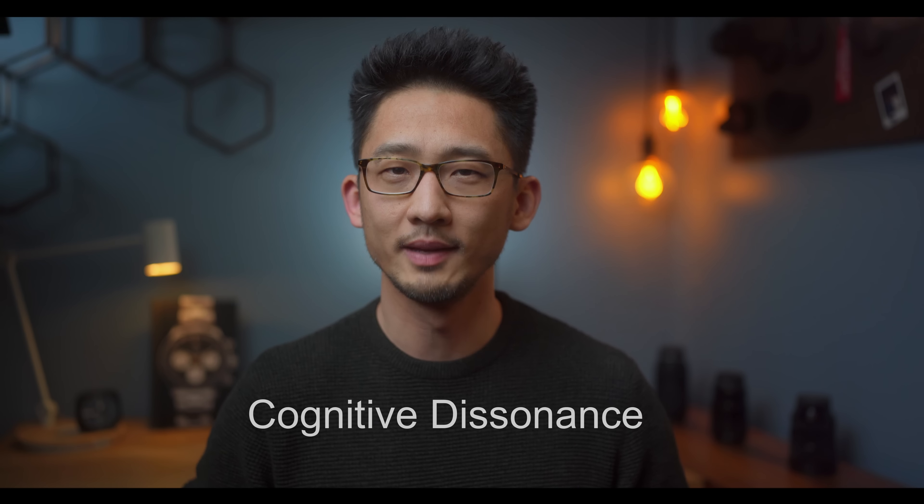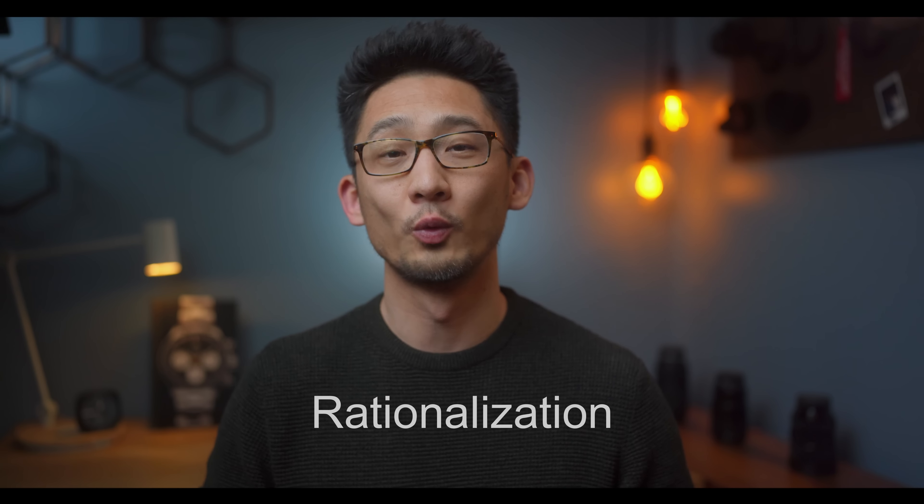Cognitive dissonance is where you save up a long time to buy a Rolex Daytona but realize you can't actually have one. Rationalization is where you watch YouTube videos to convince yourself that you never wanted one to begin with.